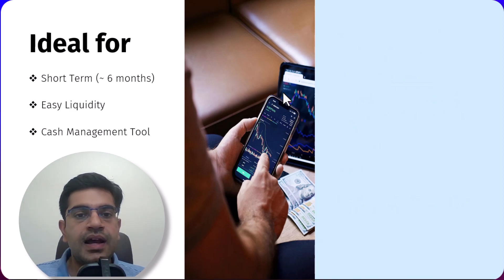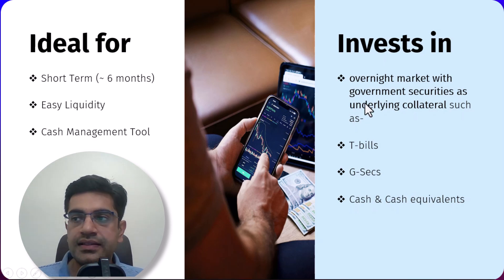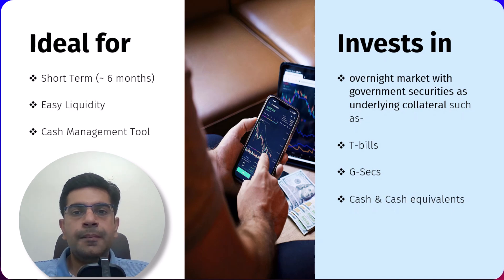Now let's discuss how these funds achieve their stability and liquidity. These funds primarily invest in the overnight market, utilizing government securities as the underlying collateral, such as T-bills, G-Secs, and cash and cash equivalents. By investing in these secure instruments, liquid growth ETFs minimize risk while maximizing liquidity, making them a reliable option for managing your short-term cash needs.